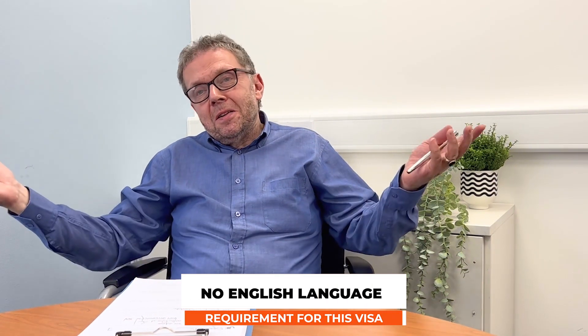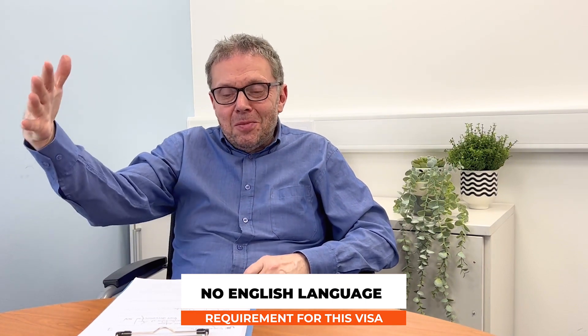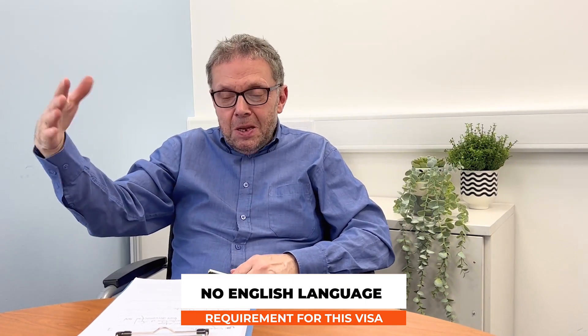On the plus side, whereas the Sole Representative Visa had an English language requirement, the UK Expansion Worker Visa has none — so they can escape from that problem. But there are other issues to be sorted out. Of course, different people want different things: some people want to set up their life in the UK, some don't, but it is important to explain the difference between the two visas.